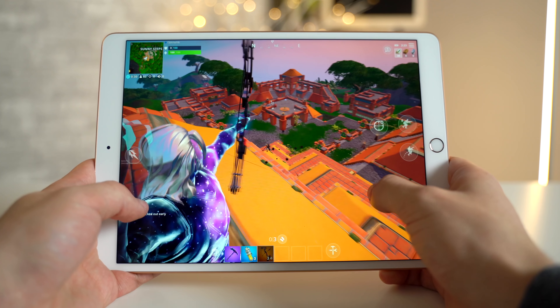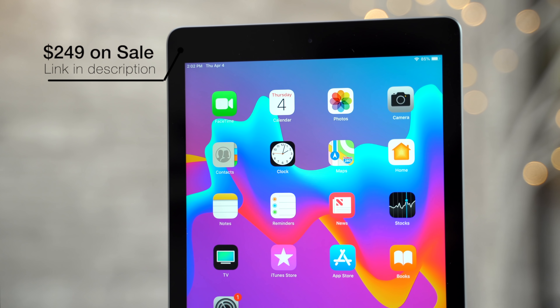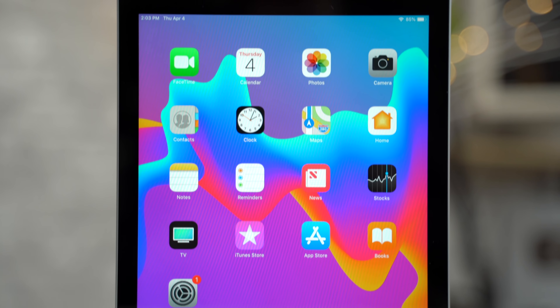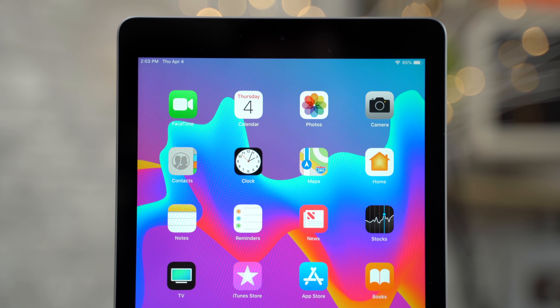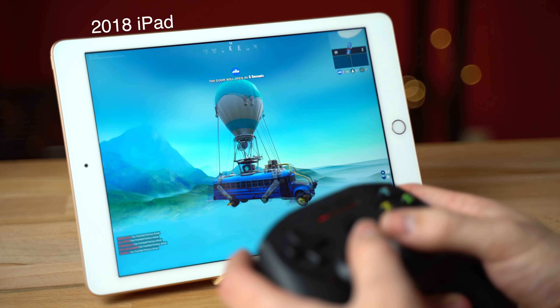For playing games, your hands will get tired over time with larger iPads, and you don't really get that with the iPad Mini 5. It basically packs all the iPad you'll ever need in a perfectly compact form factor. You might be asking, why not just get the cheaper 2018 iPad instead? Well, there are a few drawbacks with that iPad, mainly with the display, and there's also a significant difference in gaming performance.